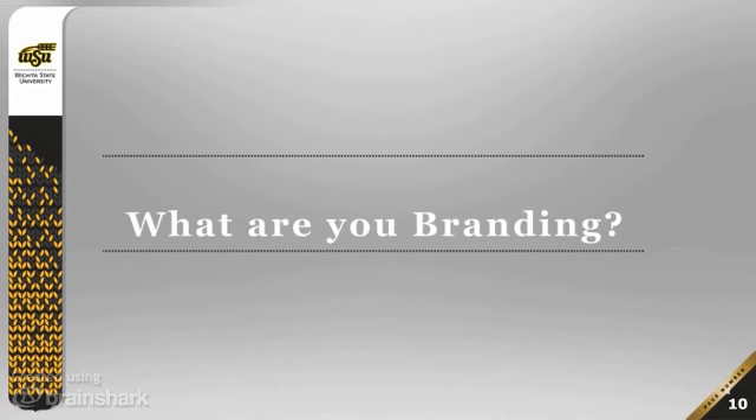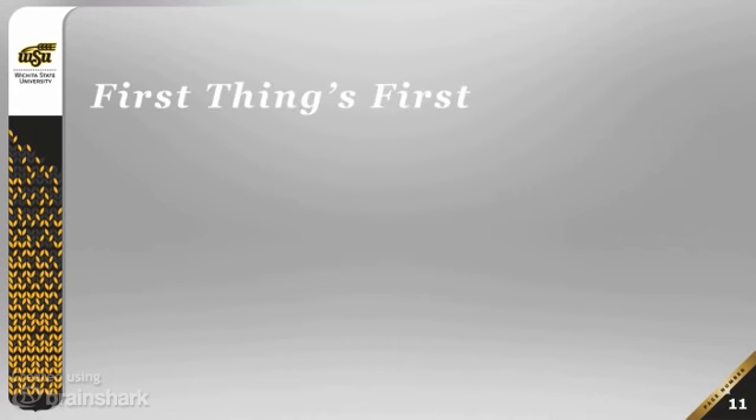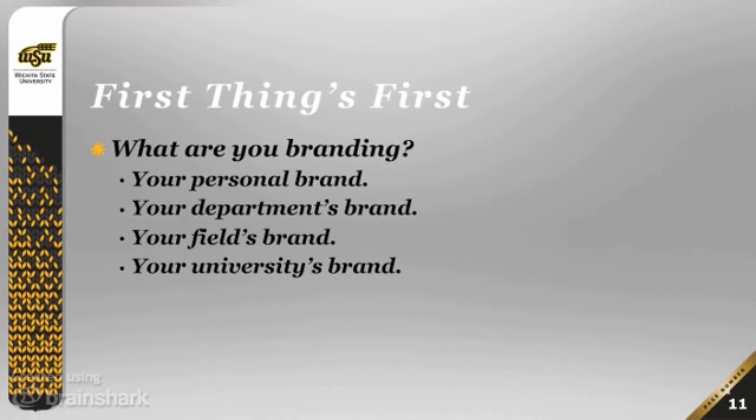Branding might be important, but what exactly should we be branding when we think about it from a higher education perspective? There are really four ways for you to consider branding, and it's probably worth it to at least consider developing a brand in all four of these areas.